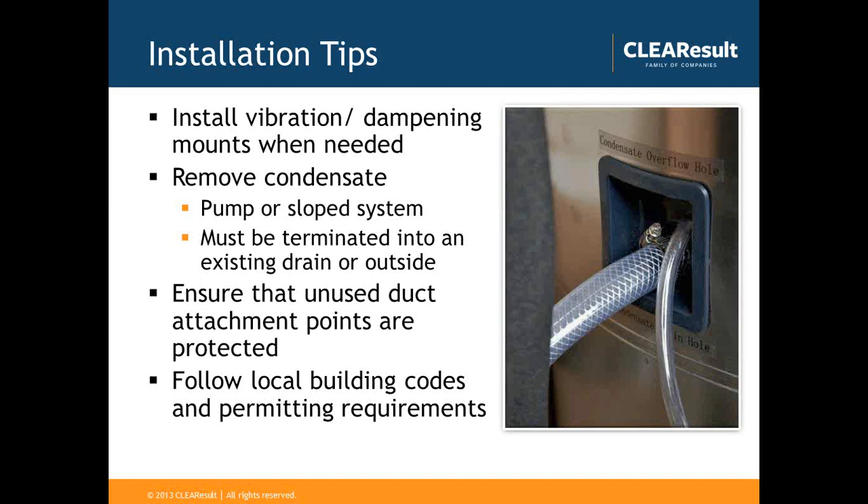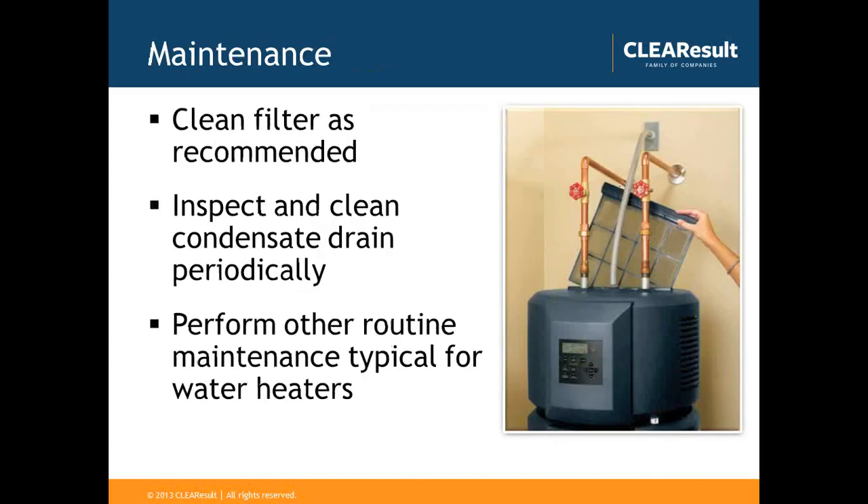When installing specific heat pump water heaters that have an unused duct attachment point — certain brands have an exhaust port flush with the top of the unit — it's good to install a duct attachment point to prevent homeowners from stacking items on top and limiting exhaust airflow. This is really only applicable to one specific manufacturer. And as always, follow local building codes and permitting requirements.